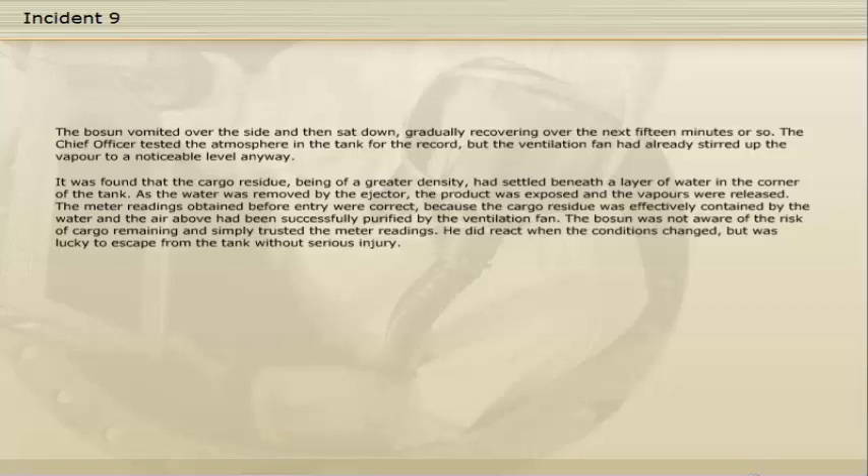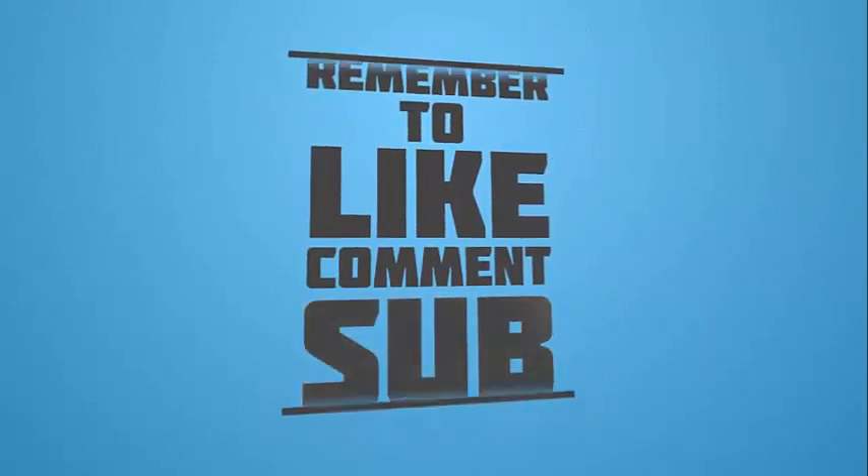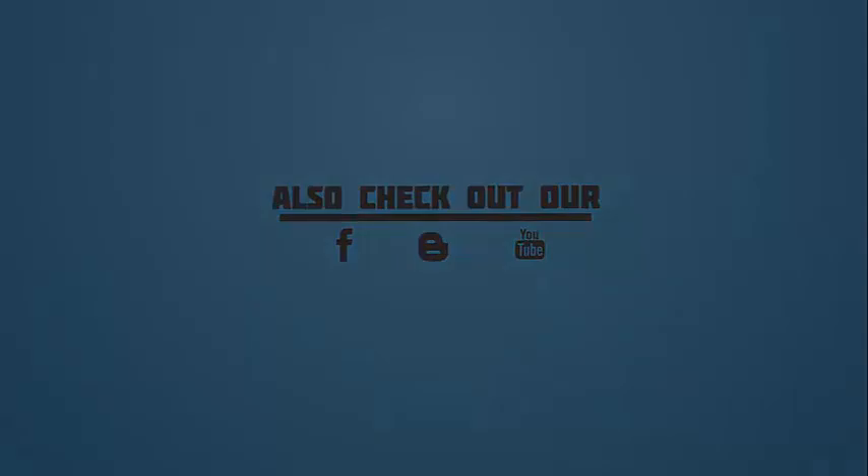He did react when the conditions changed but was lucky to escape from the tank without serious injury.